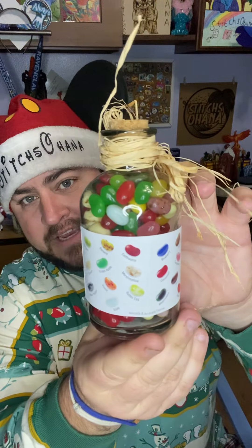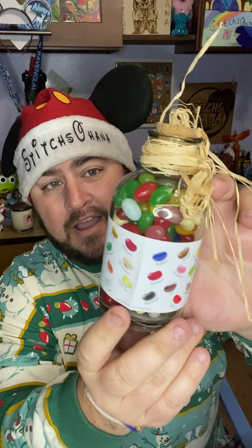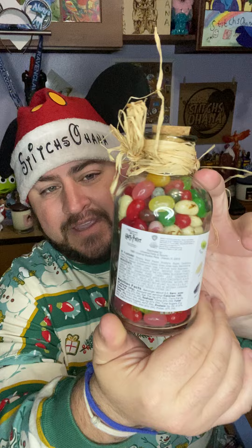It looks like maybe some candy. It is — very cool. It looks like a homemade jar of Bertie Botts Every Flavor Beans.